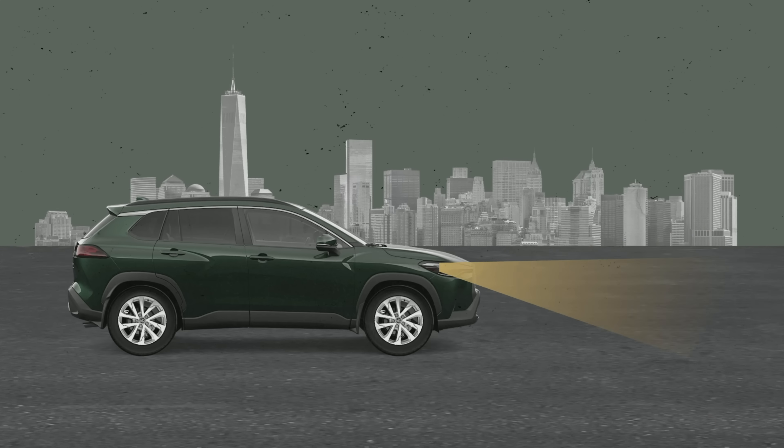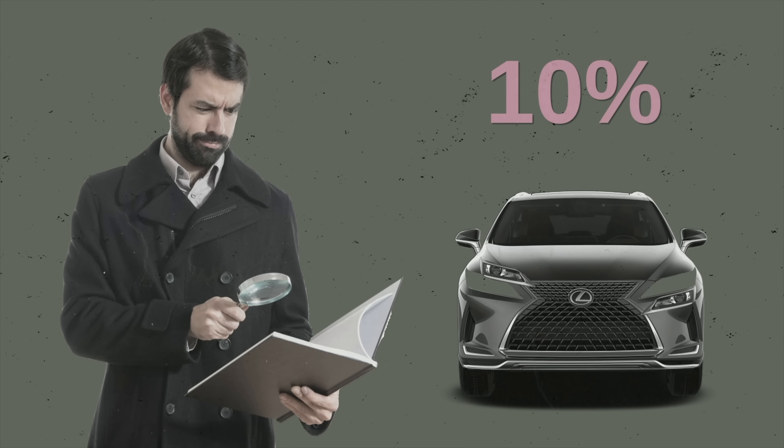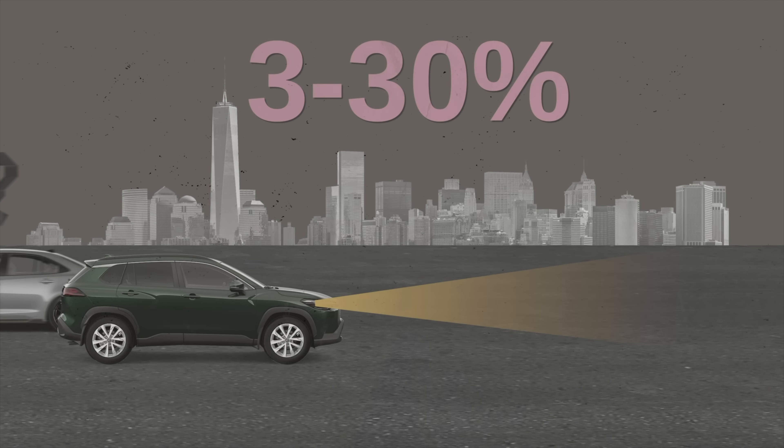After a couple of years on the road, headlights can easily be bumped and change the direction of the light they shine out. One study found that around 10% of cars have incorrectly positioned headlights. Now, 10% might not sound like a big deal, but that 10% has been responsible for causing between 3% to 30% more glare than NHTSA allows.